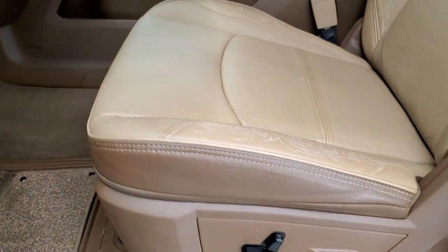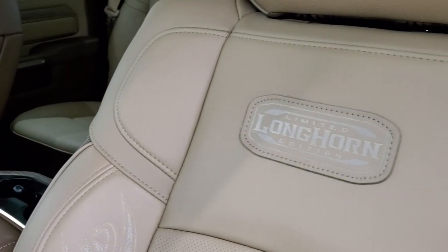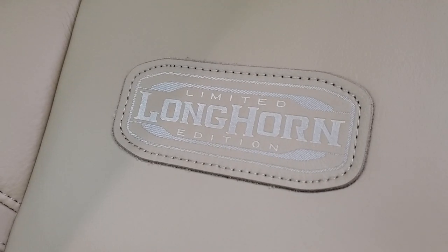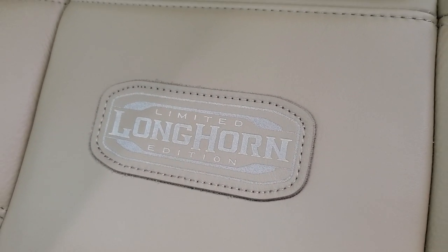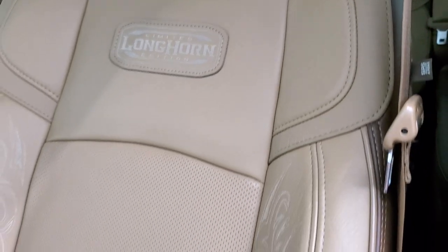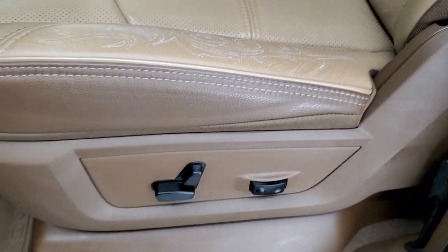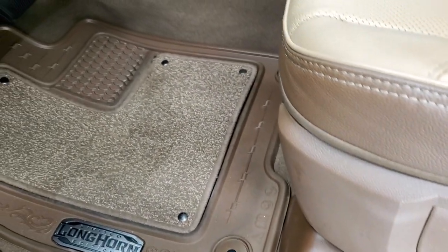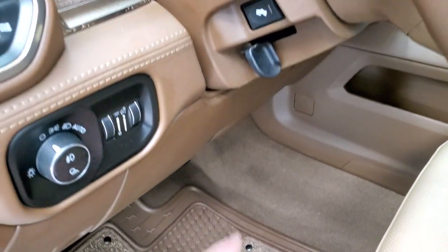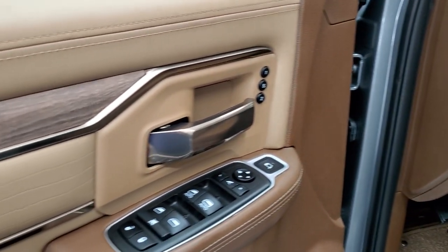Inside, the Laramie Longhorn package gives you a two-tone brown and tan leather interior. You get the Longhorn stitched onto the backrests, with intricate stitching and design throughout. Both seats are heated and cooled. It comes with factory all-weather floor mats, auto headlamps, power pedals, and wood grain trim with a goldish bronze finish throughout the truck.